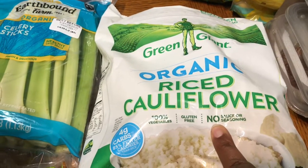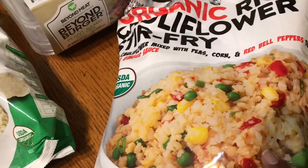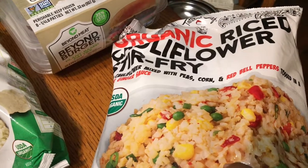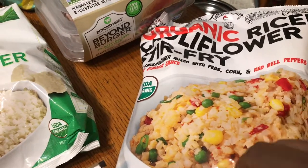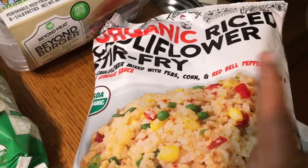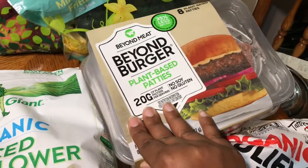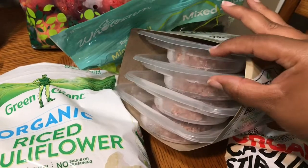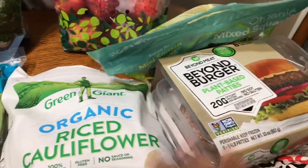I did pick up some of this organic cauliflower rice stir fry. I like to mix this with my fried rice — it just bulks it up with some vegetables. I actually saw it, picked it up, and then forgot it was in there and grabbed another one, so I just bought both. I wasn't walking back! Found the Beyond Burgers — I was so happy to see these for the price. I think two of these is what you'd pay in the store, so getting four for that price is like buy two, get two free.